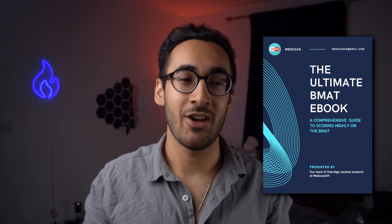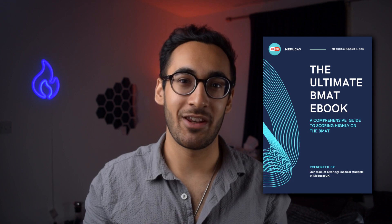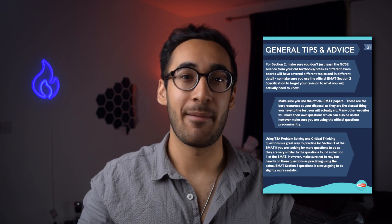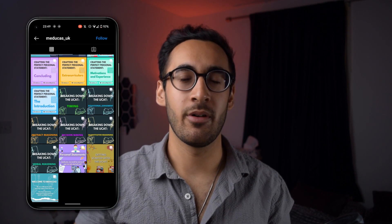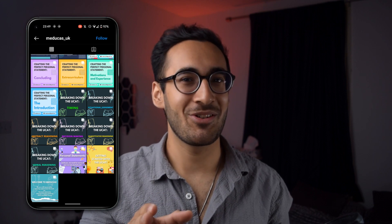A great example of this is this ebook created by MeduCast UK, who are kindly sponsoring this segment of the video. MeduCast UK is a company founded by a team of Oxbridge medical students. This concise ebook is next level affordable — it's only £3.50 — and it contains high yield practice questions, explanations, examples, and tips and tricks that helped them achieve very highly in their BMAT exams. I'll leave a link to their website and Instagram in the description below, and if you're thinking of buying it, make sure you do it quickly because they might decide to increase their prices soon.